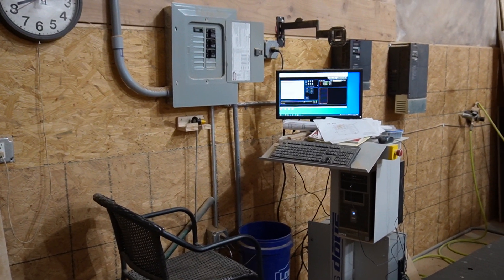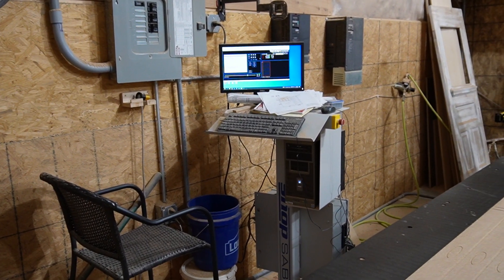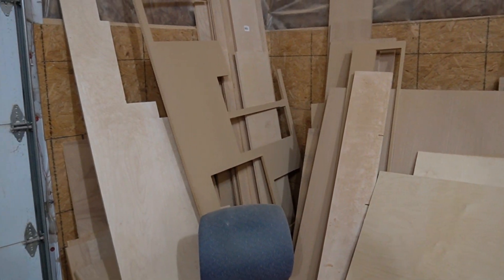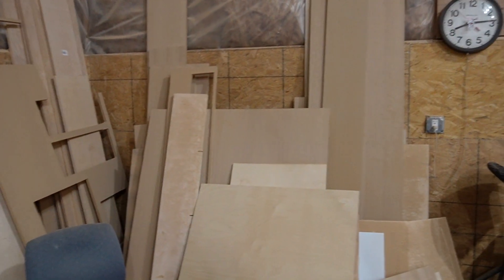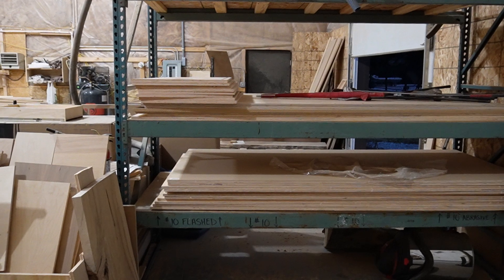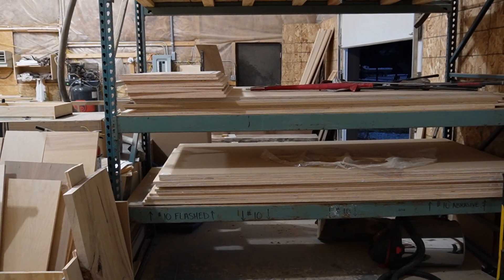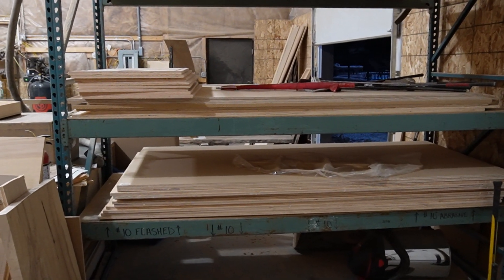The control PC for the CNC is there. We have our scrap cutoffs in the corner — a lot of them. Need to figure out a better way of storing those. And then back around we have our racks for our sheet goods — we usually store three-quarter inch, half-inch Baltic birch, and whatever other materials we might need for a project.